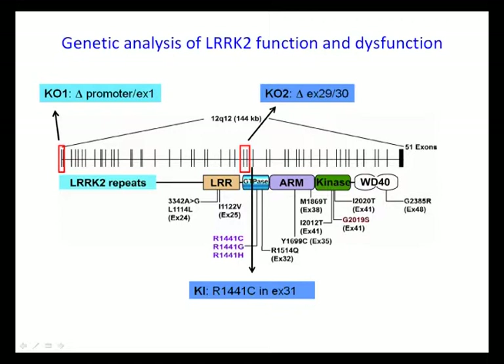For the knock-in, we couldn't make independent lines for every identified mutation. However, one amino acid residue, R1441, caught our attention because three distinct mutations have been identified at this residue, highlighting its importance in PD pathogenesis.